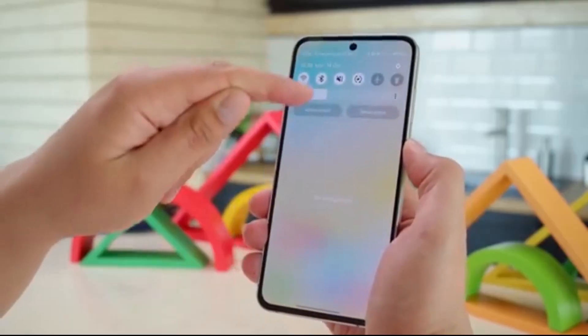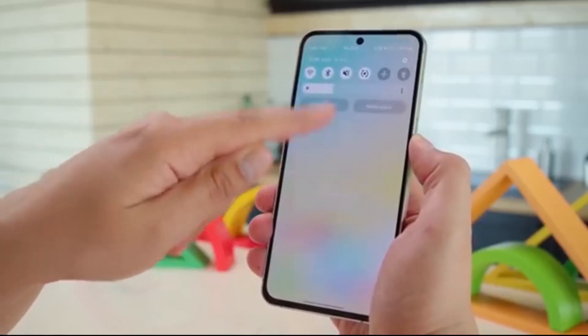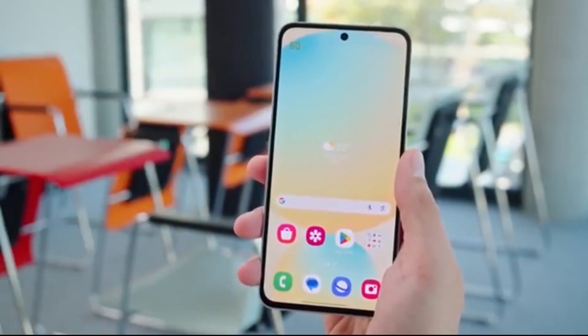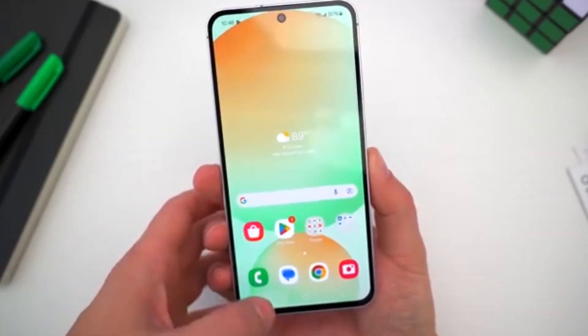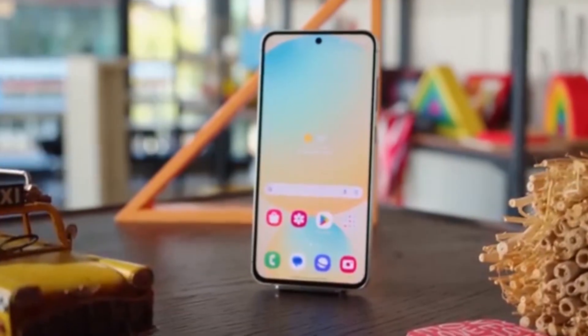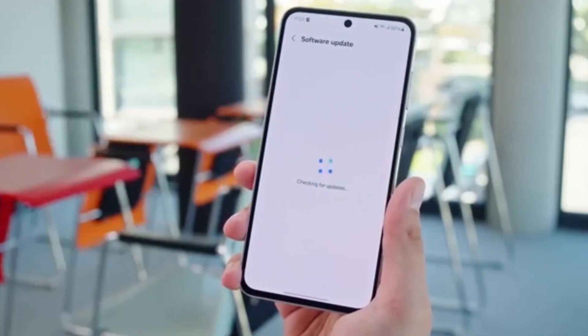Why you should be excited: One UI 8.5 is shaping up to be more than just another routine update. It's about making your phone faster, smarter, and more personalized than ever. If you're rocking a Galaxy phone or tablet, this is an update worth looking forward to — one that might just redefine how you use your device every day.